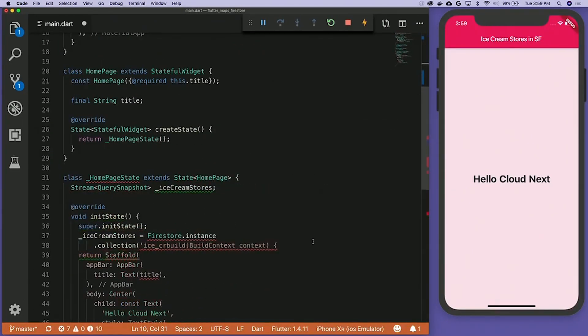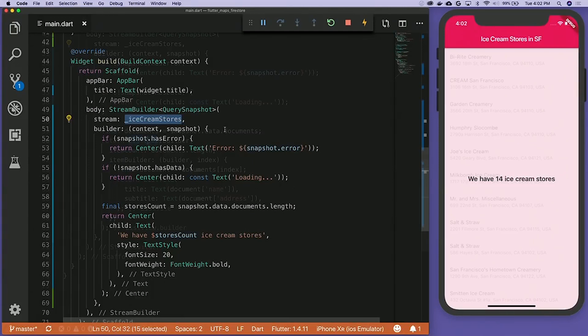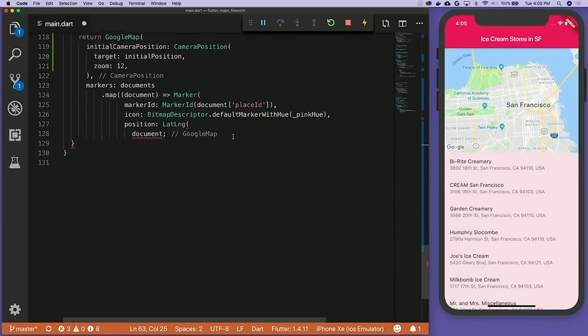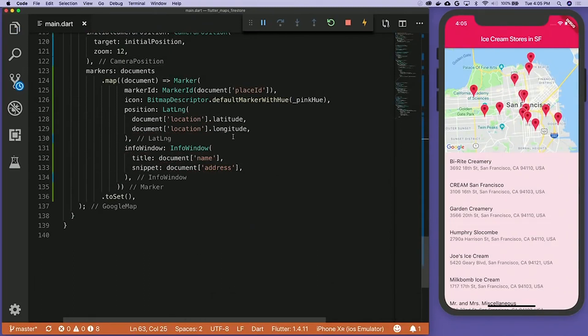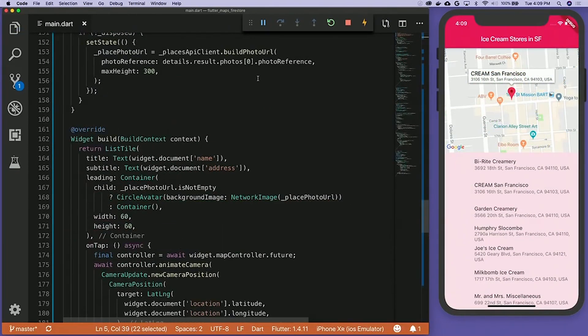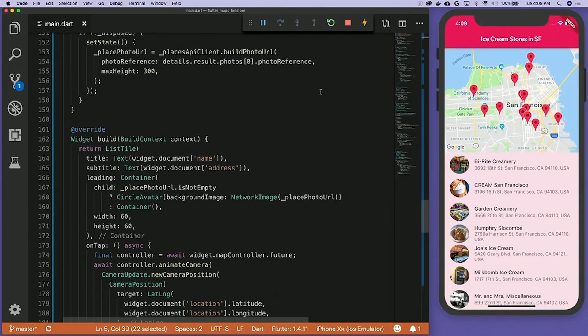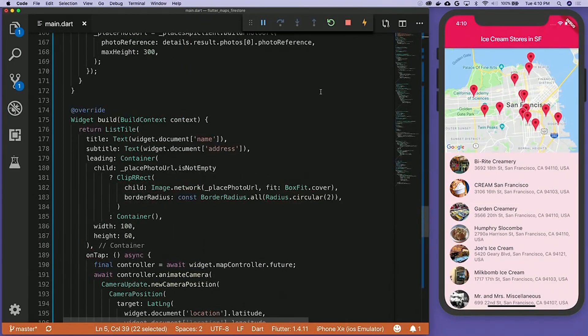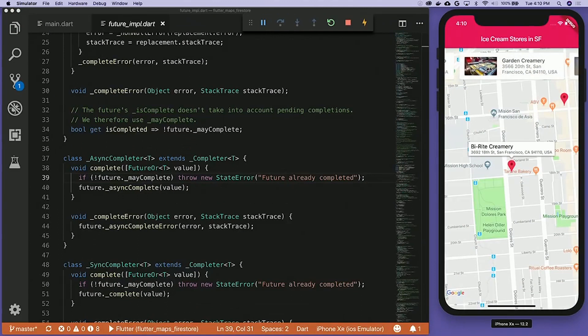Then we connected Google Cloud Firestore to get a list of ice cream stores. Next, we exposed a list of these stores using ListView Builder and added a Google Map to visualize where the stores are. We then utilized Google Maps web services to retrieve photos for the stores. And as one final flourish, we built a carousel to enable users to swipe through the list of stores easily.